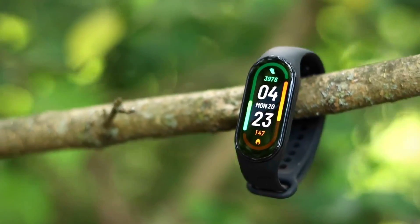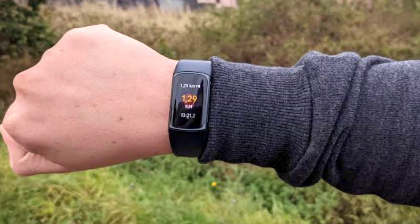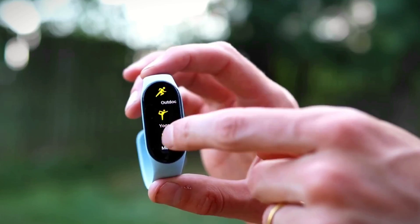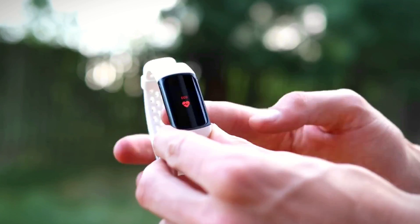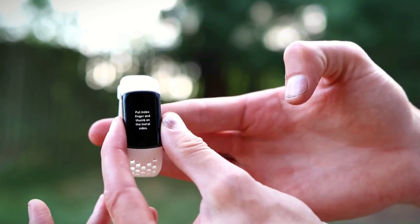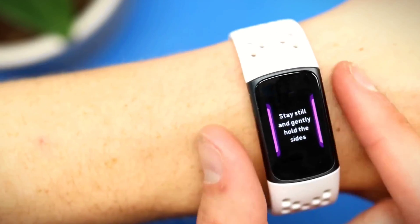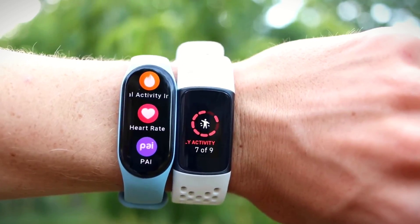The Fitbit Charge 5 excels in activity tracking, providing users with accurate data on their fitness progress. The device comes equipped with built-in GPS that allows you to track your outdoor activities without the need for a smartphone. The GPS is highly accurate and can track your route and distance with ease. The Charge 5 can also track a variety of activities, including running, swimming, cycling, and more. Its swim-proof design means that you can wear it while swimming or showering without worrying about water damage.